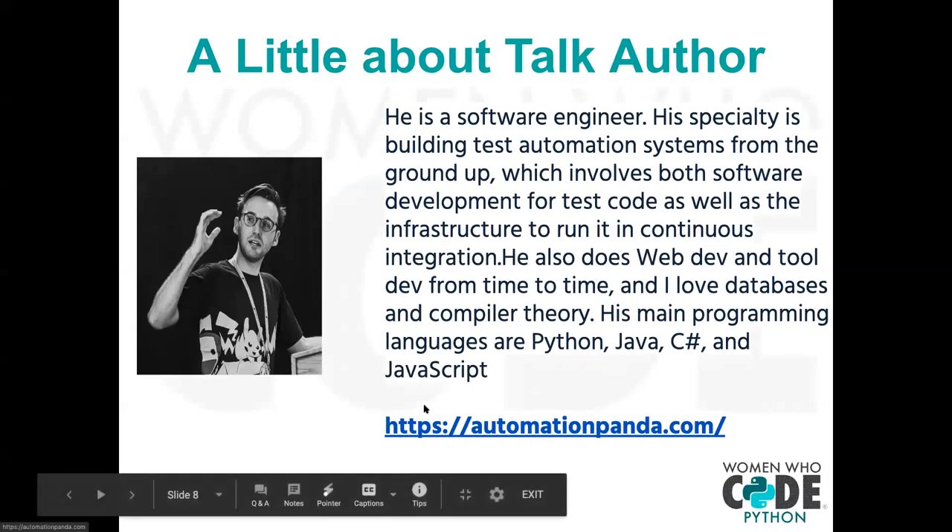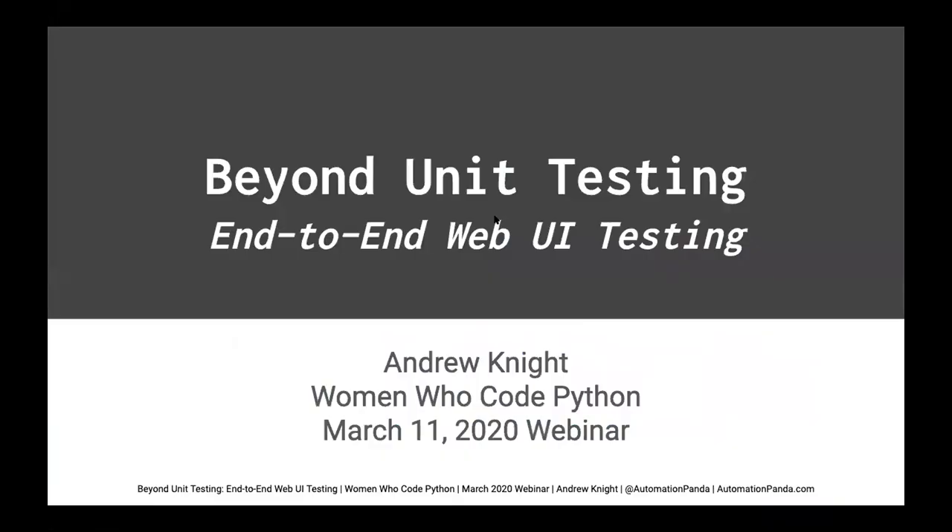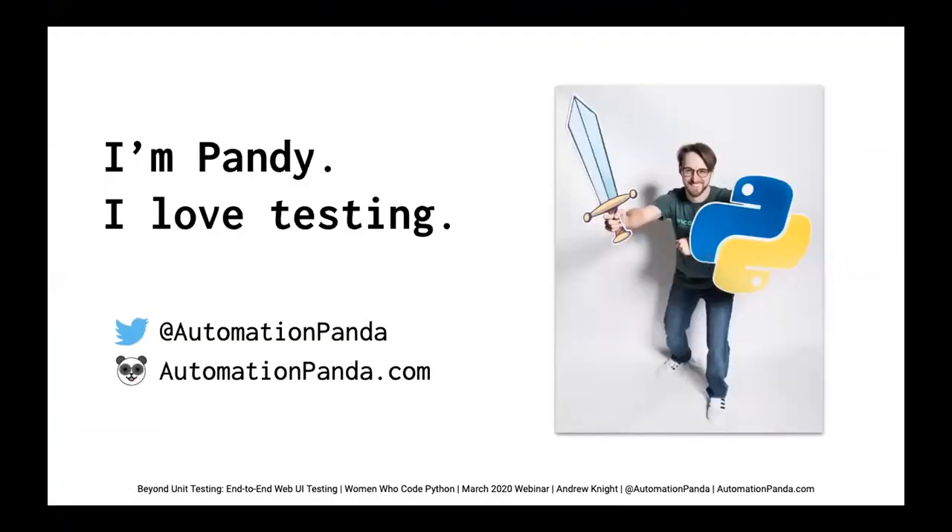You can go ahead and check it out after. Welcome to Andrew! Thank you all very much for inviting me here tonight to give this webinar. I'm really excited and grateful. Let's talk about Beyond Unit Testing, End-to-End Web UI Testing. My name is Andy Knight, and in Python circles I go by the nickname Pandy. I love all things about software, particularly testing and automation. My day job is lead software engineer and test at Precision Lender, a Q2 company in Raleigh, North Carolina, where Precision Lender makes a web app to help bankers make better loans. You can follow me on Twitter at Automation Panda, and check out my blog at automationpanda.com.